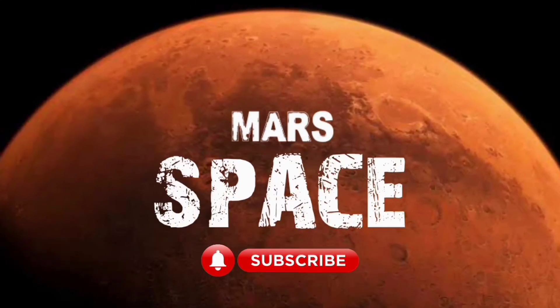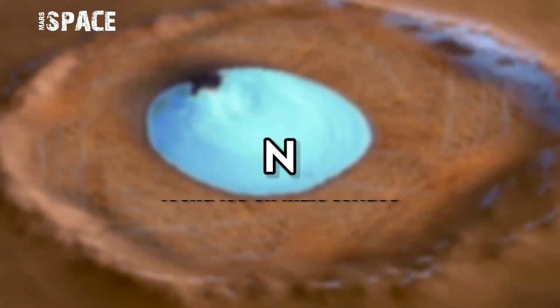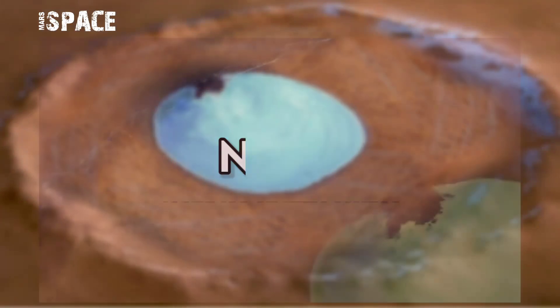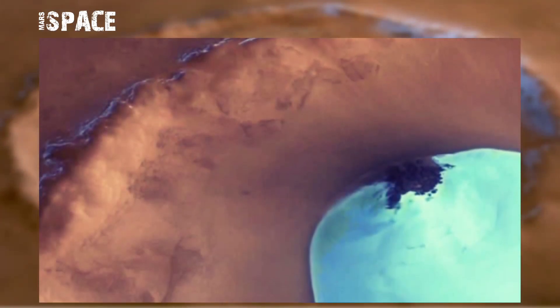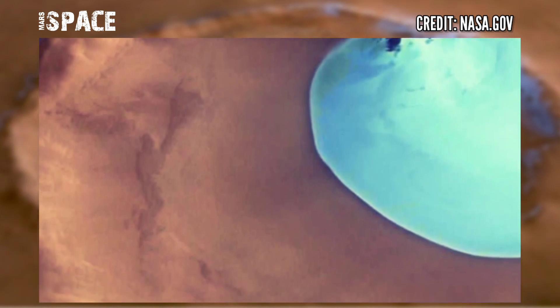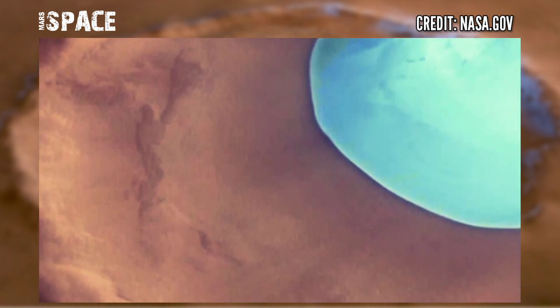Welcome back to our YouTube channel Mars Space. For more updates, hit the bell icon with thumbs up and please watch the full video. Here is Mars' latest video — this image is taken by our Mars Express spacecraft.